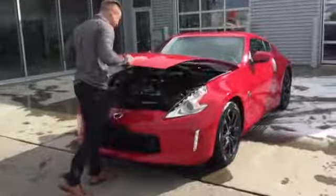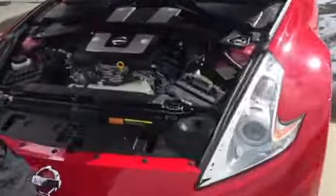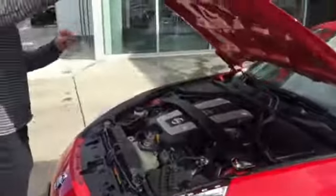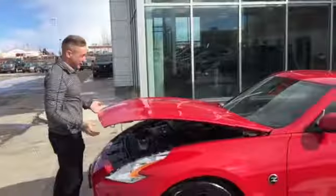Right in front of me here, I have the vehicle that you send information on, that you see on Auto Trader. It is a 2017 Nissan 370Z Sport Enthusiast, 3.7 under the hood here.